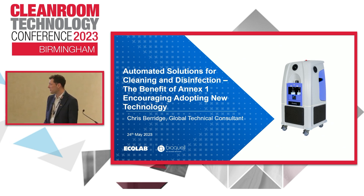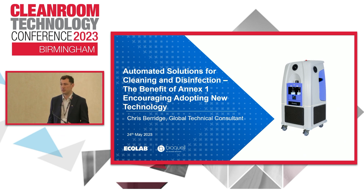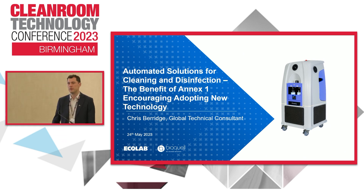As I was just briefly introduced, I'm essentially giving a presentation today about automated bio decontamination and specifically how it links to Annex 1. That's essentially the premise of the topic. I'll run through a few of the different technologies available, try and make a comparison between them, explain a bit about how the process is validated, and how we get a repeatable decontamination.